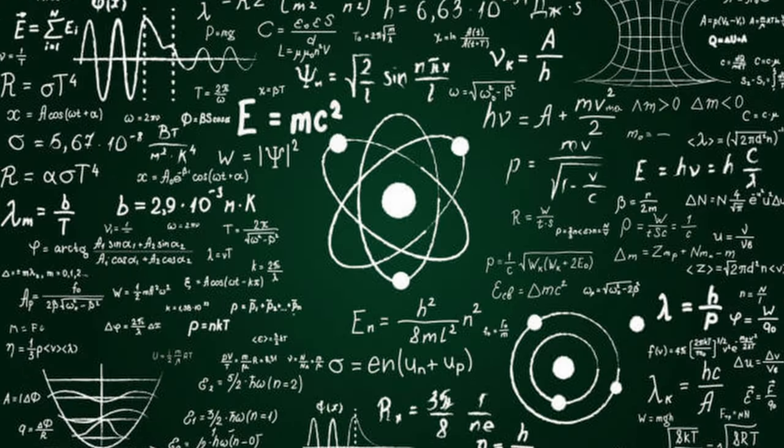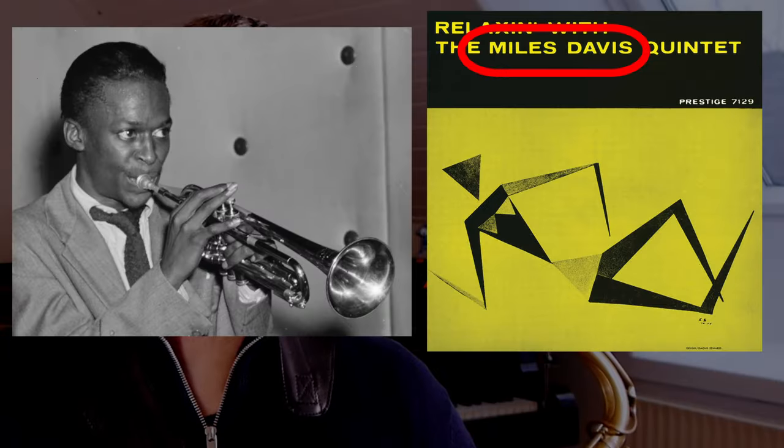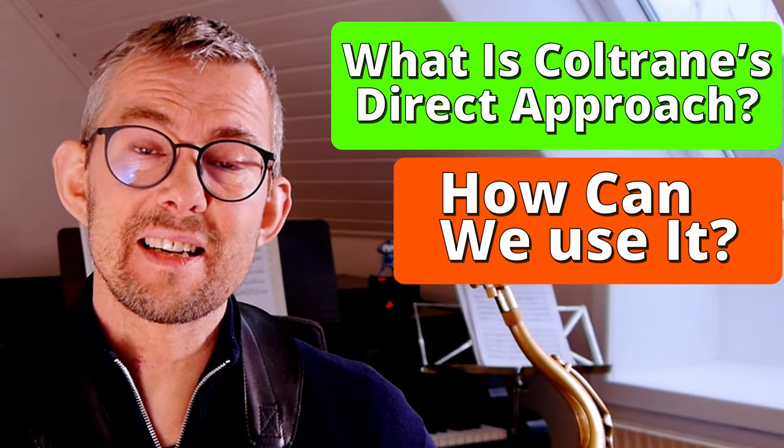And it makes almost every played line very understandable. Of course Coltrane evolved and also played much more far-out stuff, but in the period with Miles Davis there was a clear, understandable logic in Coltrane's playing. What is Coltrane's direct approach and how can we get to use this in our own playing?